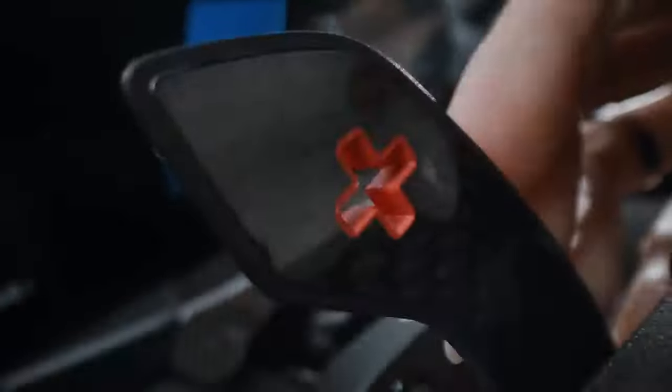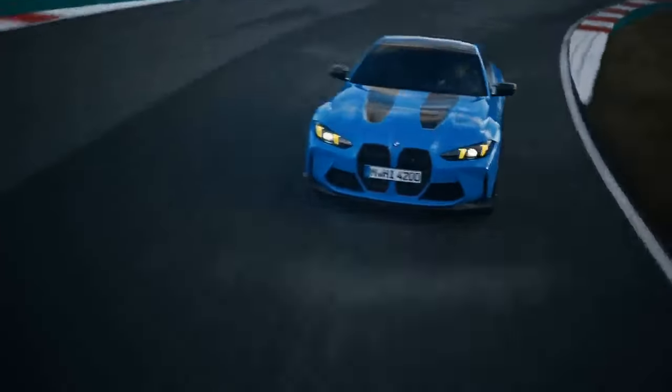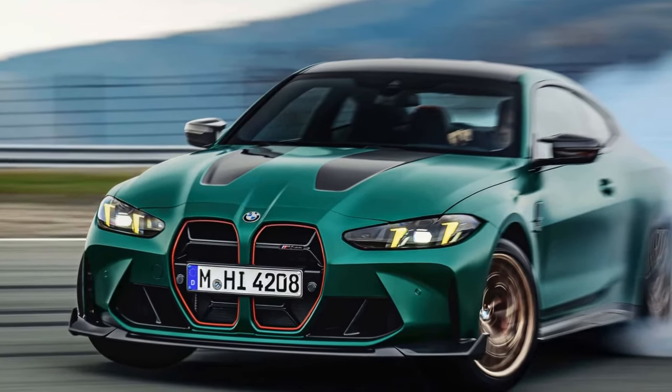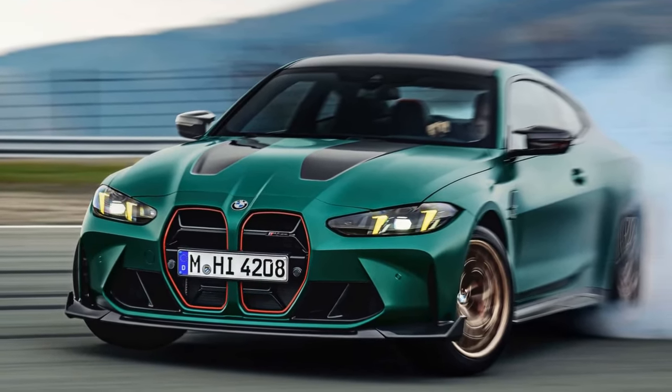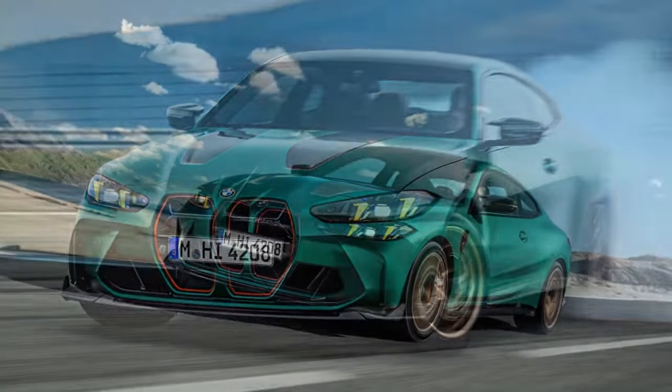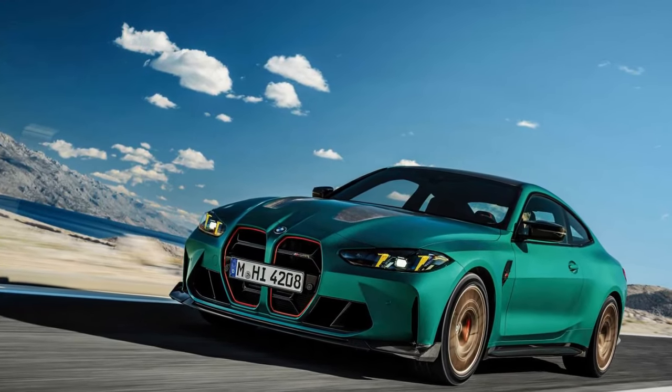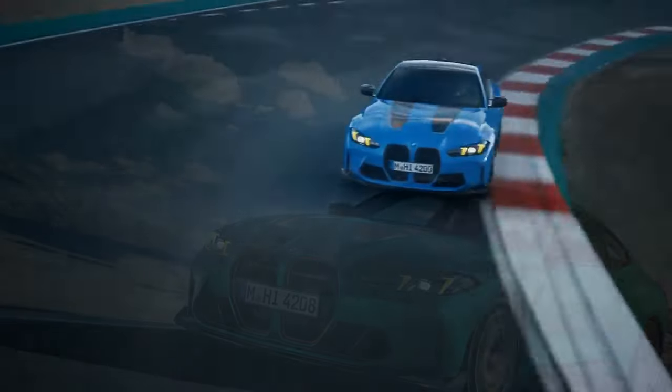We drove the M4 CS on the Salzburgring circuit in Austria, about a two-hour drive from Munich. Due to mixed weather conditions, we couldn't use the Michelin Pilot Cup 2 track-oriented tires, which are a factory option. Instead, our Riviera Blue M4 CS was equipped with Pilot Sport 4S summer tires, size 275-35ZR19 up front and 285-30ZR20 at the rear.